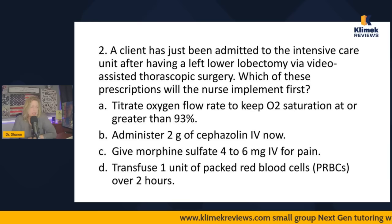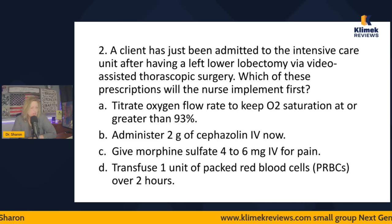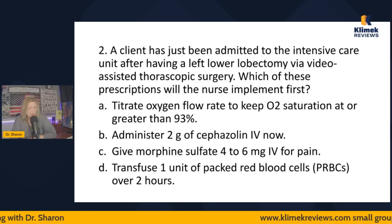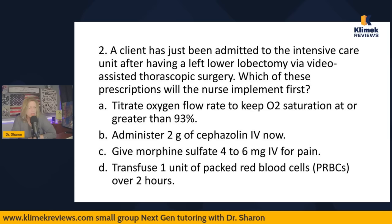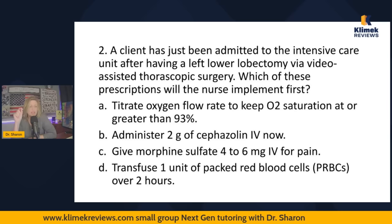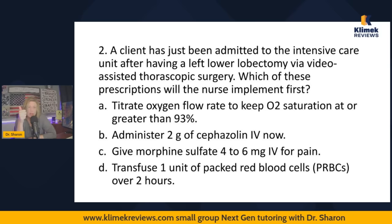Question two: A client has just been admitted to the ICU after having a left lower lobectomy via video-assisted thoracoscopic surgery. Which of these prescriptions will the nurse implement first? Options: titrate oxygen flow rate to keep O2 sat at or greater than 93%; administer two grams of cefazolin IV now; give morphine sulfate four to six milligrams IV for pain; or transfuse one unit of packed red blood cells over two hours. Whenever they ask which order to implement first, you prioritize according to Maslow — modified Maslow. Highest priority: objective physiological problems. Second: safety. Third: comfort.